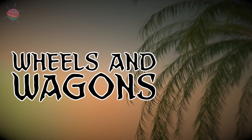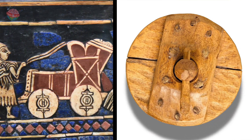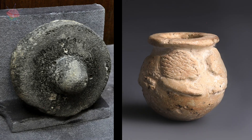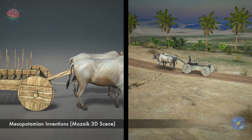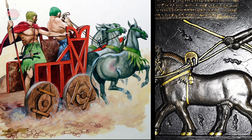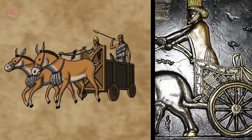Wheels and wagons. The Sumerians were the first to use circular cross sections of logs as wheels. The first wheels were used by potters to help them shape clay into perfectly curved objects. Later, Sumerians used two-wheeled wagons as a form of transport. At this time, however, there were no roads, so journeys would have been very bumpy. Wagons were most likely used for military ceremonies, rather than for long-distance transport.